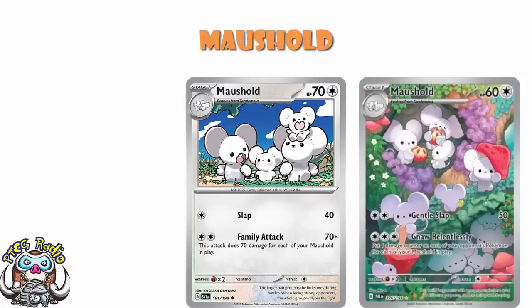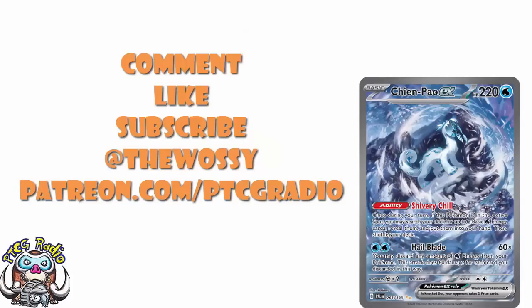Those are the reveals from Paldea Evolved — now it's over to you guys. Tell me how excited you are for this set in the comments section. Make sure you like this video, subscribe to the channel, and follow me on Twitter at TheWassie — that's where we talk about Pokémon, card games, and all kinds of fun things. Please consider checking out patreon.com/ptcgradio where you can support the channel, get bonus podcasts, join the Discord, and get shout-outs on the channel like William Shaw who's been a supporter for a couple of months. Look after yourselves till next time — my name's Ross and you've been watching PTCG Radio.